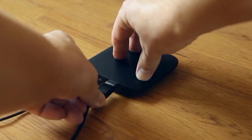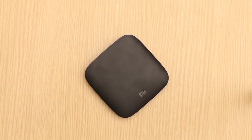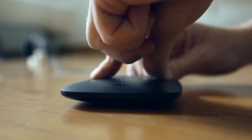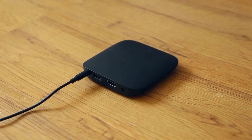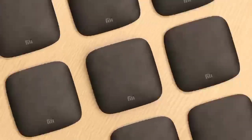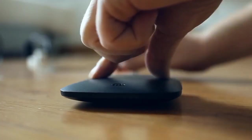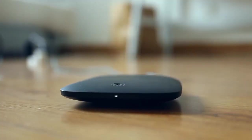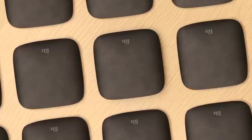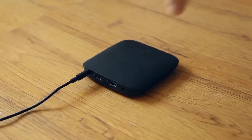The Mi Box S supports 4K Ultra HD streaming, HDR content, and Dolby DTS audio, ensuring stunning visuals and immersive sound. Its voice remote control with Google Assistant makes navigation effortless, and you can easily cast content from your mobile device to the TV. With built-in Chromecast, mirroring your screen is a breeze. The Xiaomi Mi Box S is your gateway to endless entertainment and gaming possibilities, offering a seamless and enjoyable home entertainment experience.